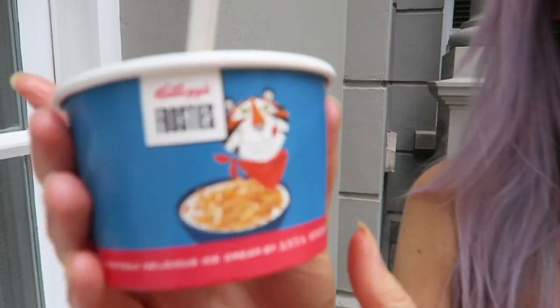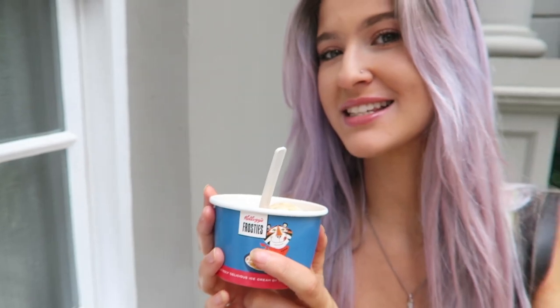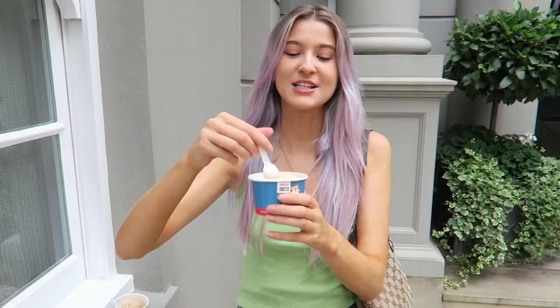Next we're going to be trying Frosties — I'm going to shout because the road is really loud. I'm actually really excited for this one, it looks so good. We got told to move because we were standing on private property. The Frosties actually tastes like marshmallow, but the frosties cereal had gone really soggy. It was good but not as good as the cocoa pops — I'd give it like seven out of ten, but cocoa pops is still winning.